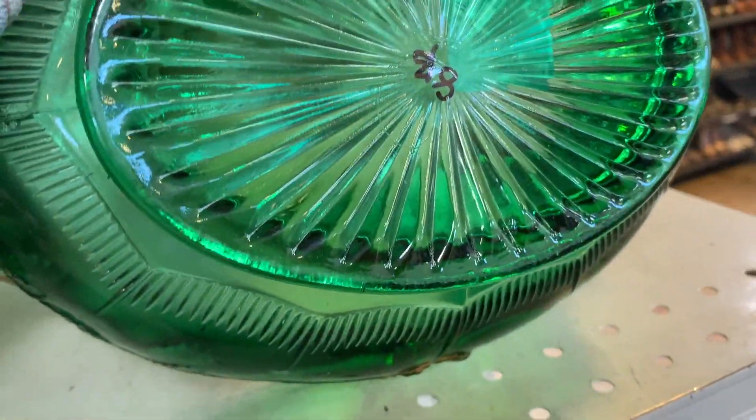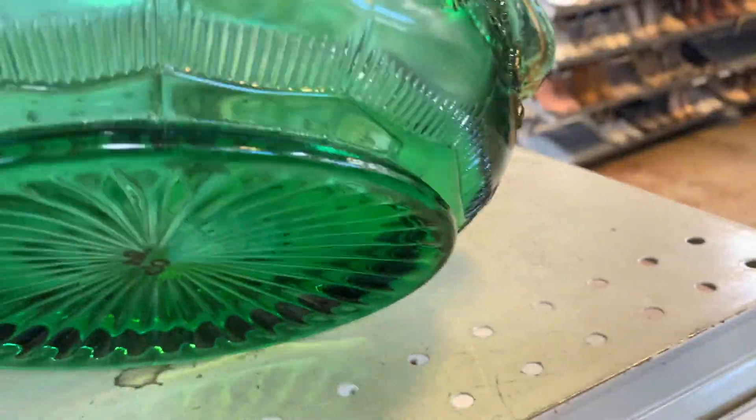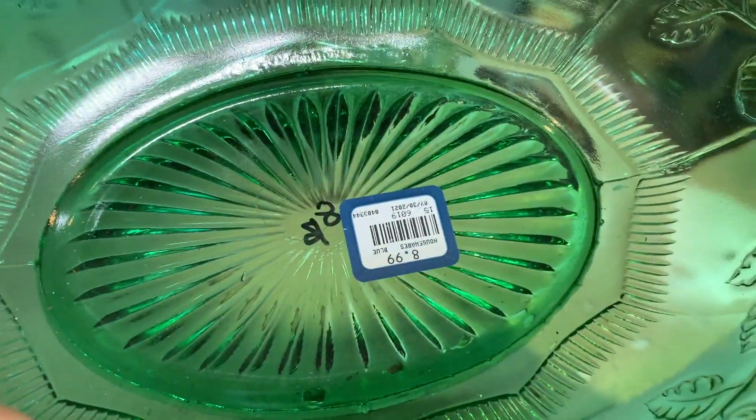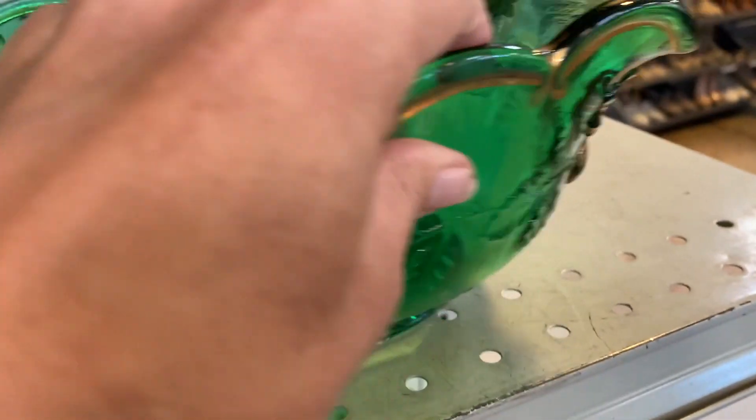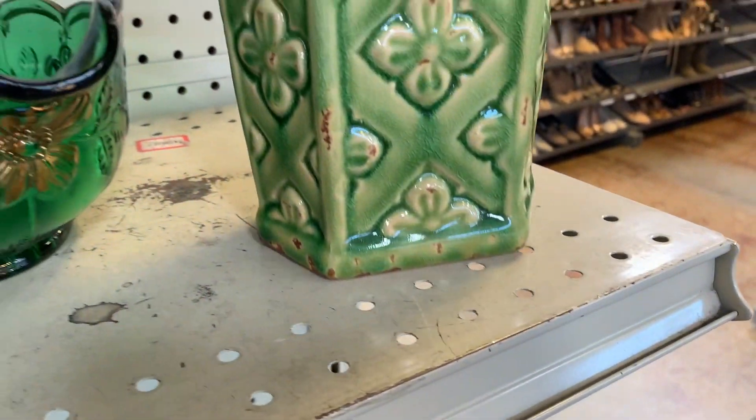It was $8.99, and I just left it there because, even if it was vintage, it wouldn't sell for very much. It would be a bear to ship and I wouldn't have any use for it.